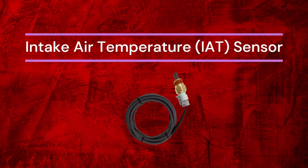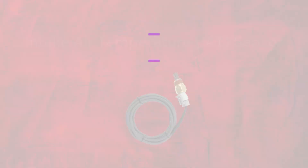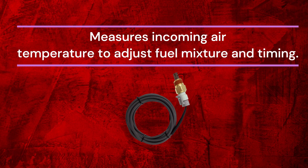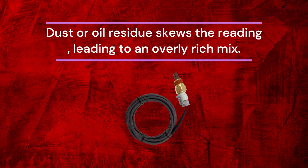Number 5: Intake Air Temperature (IAT) Sensor. Where it is: often built into the air filter housing or intake duct. What it does: measures incoming air temperature to adjust fuel mixture and timing. Why it hurts MPG: dust or oil residue skews the reading, leading to an overly rich mix.